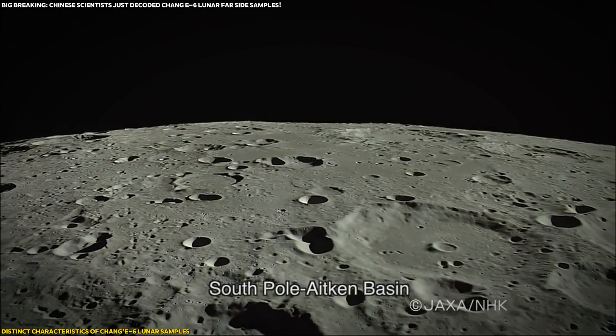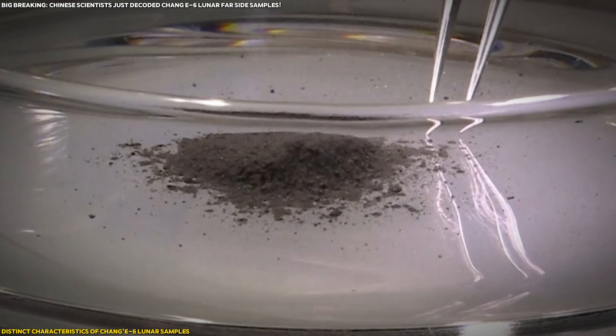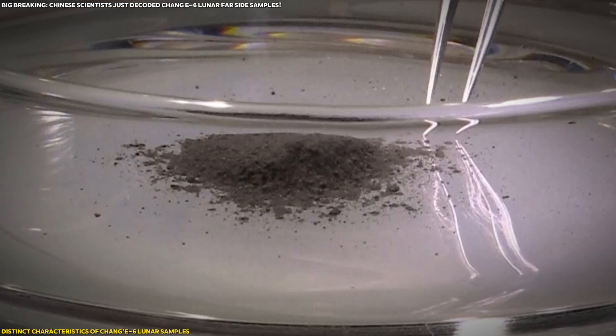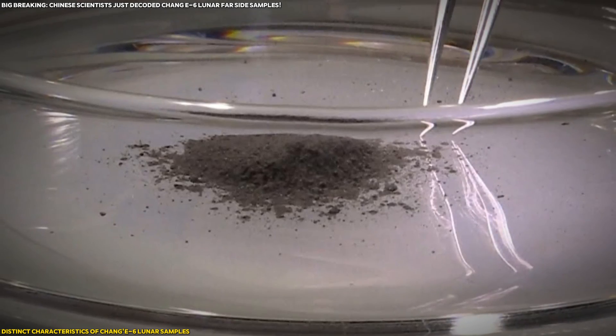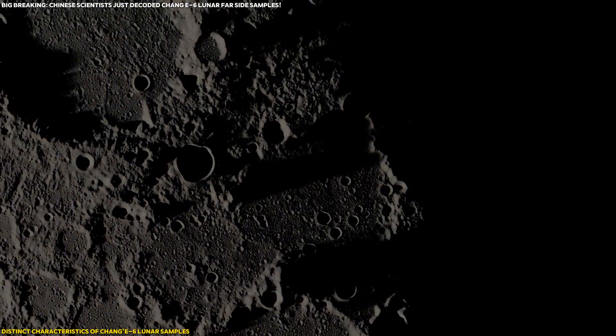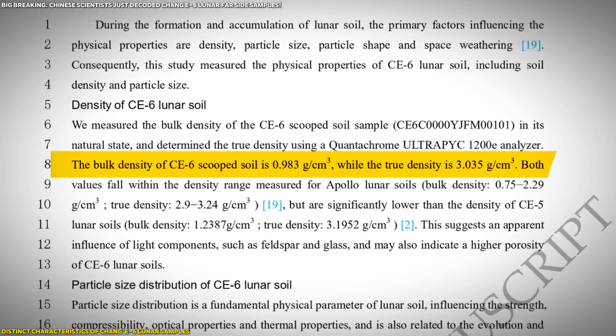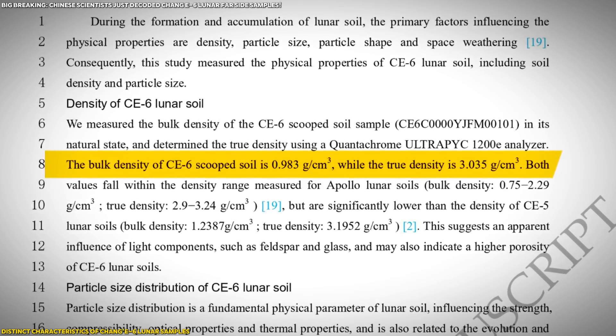The far side of the Moon has always been a mystery, and now we know why. The Chang'e-6 soil samples have a significantly lower density than those from previous missions, indicating that the far side surface is less compact and more porous. The bulk density is just 0.983 grams per cubic centimeter, much lower than that of Chang'e-5.